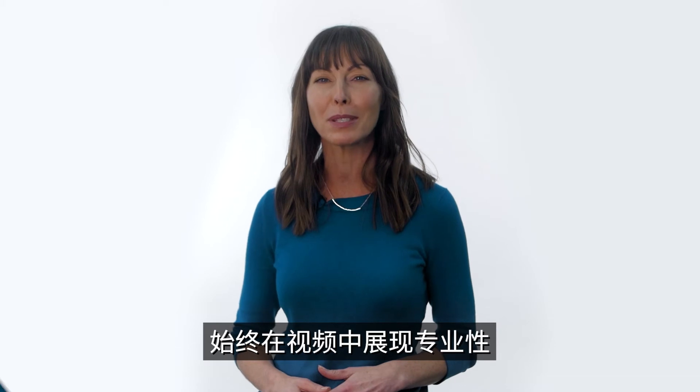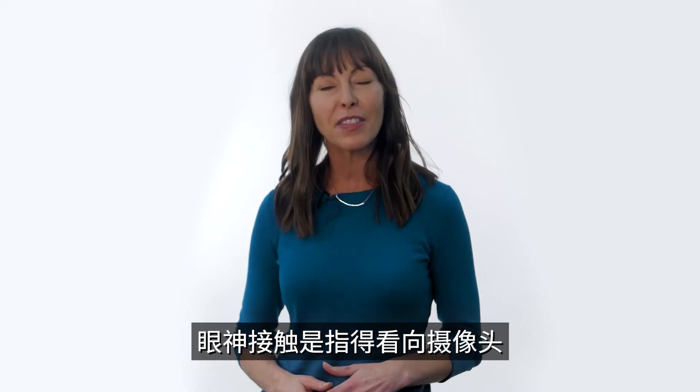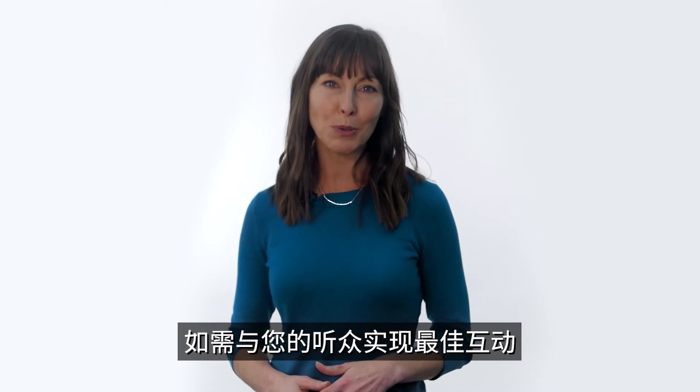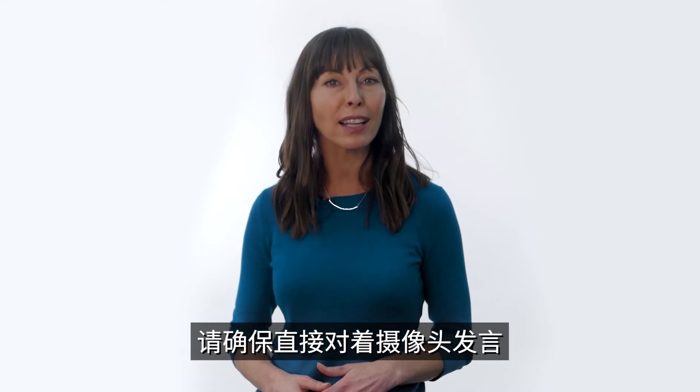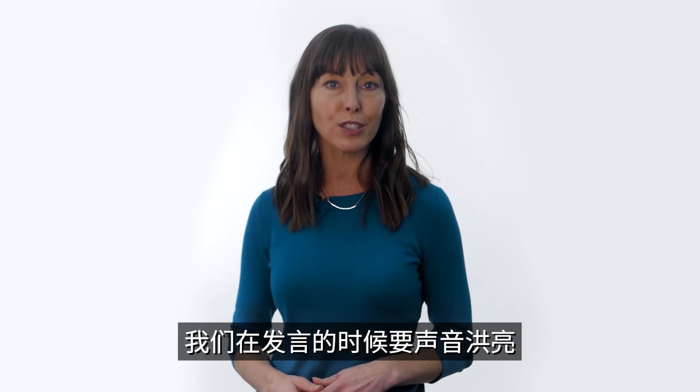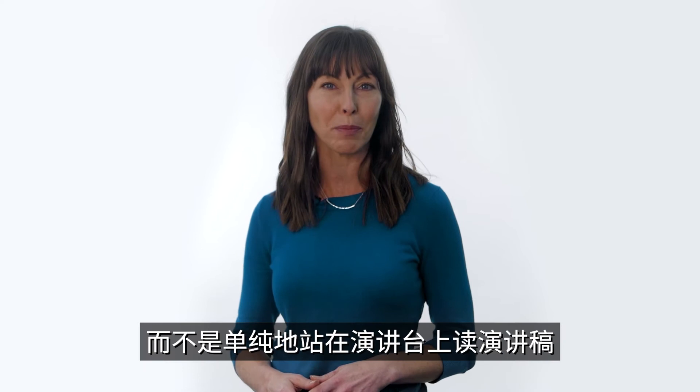Use these simple tips. Eye contact is most important — that means looking at the camera, not at the screen. To have your best engagement with the audience, make sure to speak directly into the camera. In real life, this is like making eye contact with someone in the audience versus reading a script on a podium in front of you.